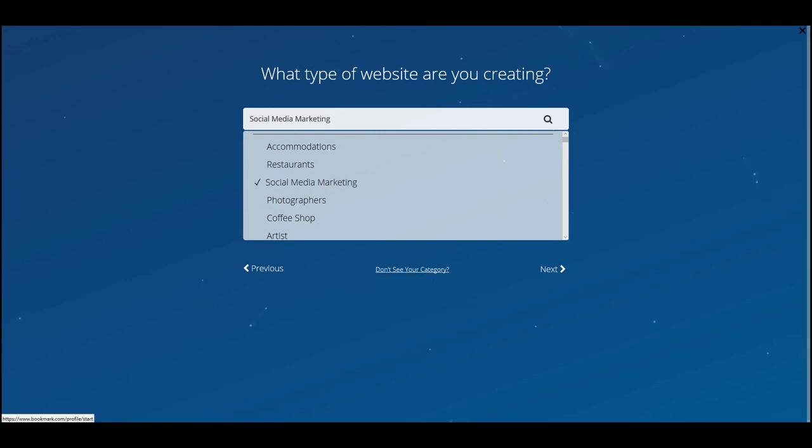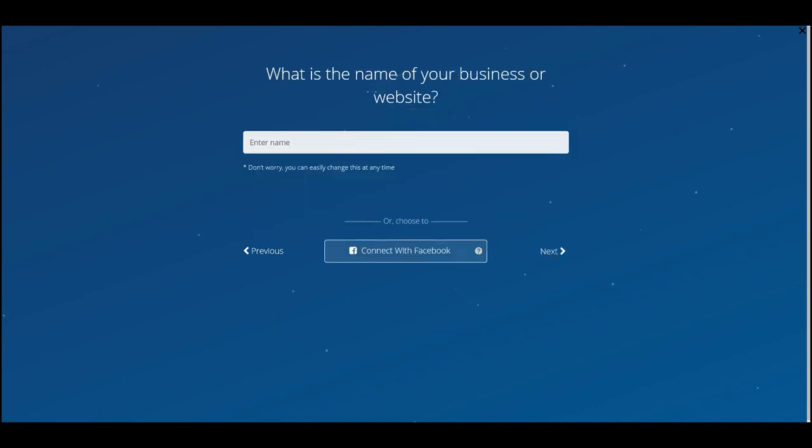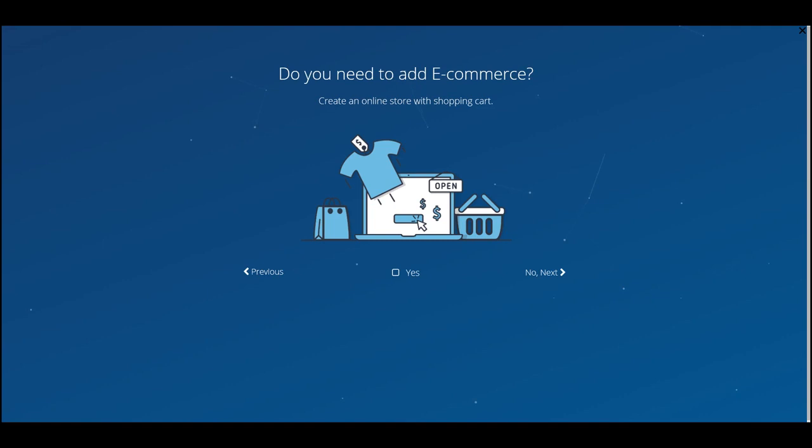If you don't see your category, simply select the business type nearest to yours — you can tweak it later. Now you have to name your website. You can change this afterwards and connect it to Facebook to pull the name from your Facebook page. For simplicity, we're going to call this website 'Smart Tech'.